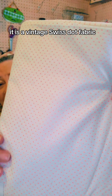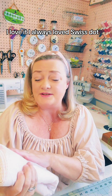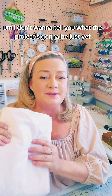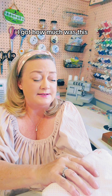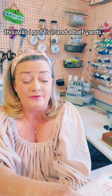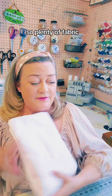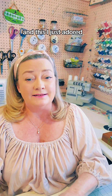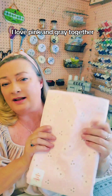First, there is this fabric — it is a vintage Swiss dot fabric. I love it; I've always loved Swiss dot. I don't want to tell you what the project's going to be just yet, I just want you to see the fabric. It's really nice. I got five and a half yards and it's 43 inches wide, so plenty of fabric. Look how pretty — it's a simple cotton, but isn't that beautiful?